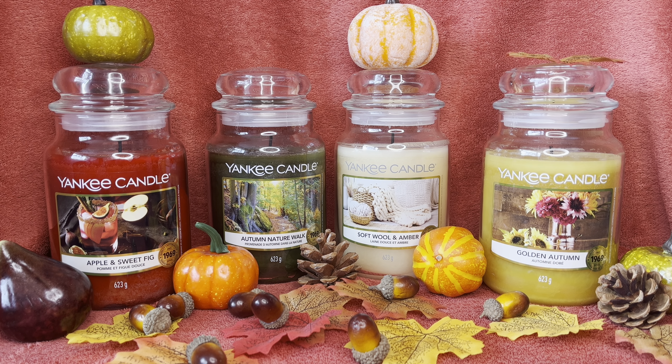The Soft Wool and Amber and the Autumn Nature Walk both scored six and a half on the throw. The biggest disappointment on throw was the Golden Autumn — it's such a shame because it's a really pleasant candle to smell, especially with those ginger notes. It's like a nutty ginger floral, beautiful and really good for autumn, but on throw I gave it a five.